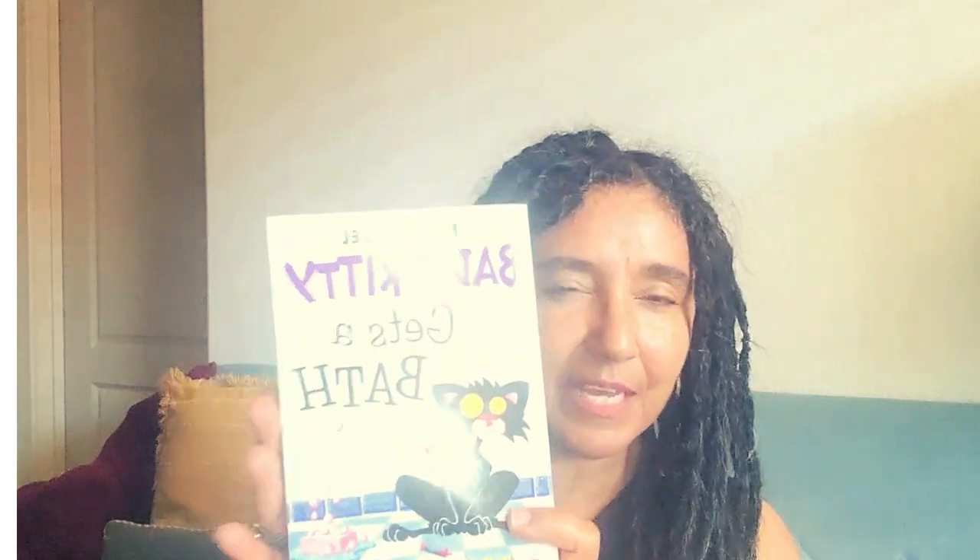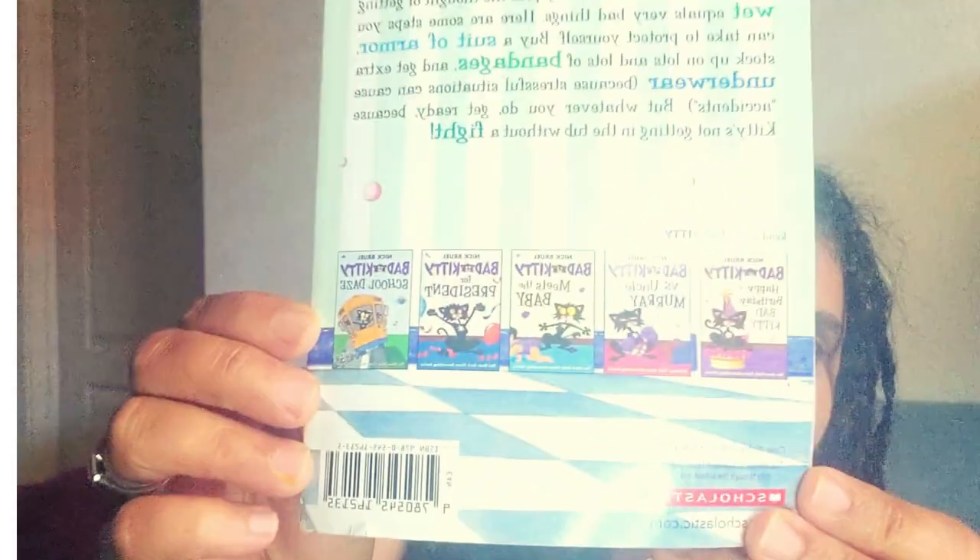Let's talk about the Bad Kitty series. First, I look at the type of book it is — and it is indeed a chapter book with about 128 pages. I also check to see if there's a series. You can see very quickly on the back that there are at least five, and I want to say there are close to 20 books in this series. If your child likes this series, that's good news because you won't have to continuously search for something new — they'll have a good amount of time enjoying this particular series.